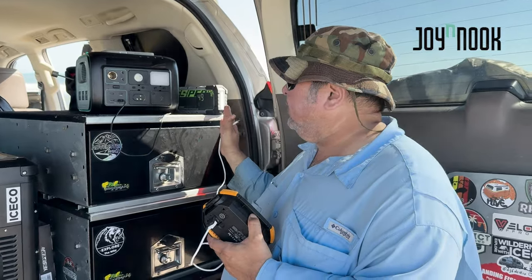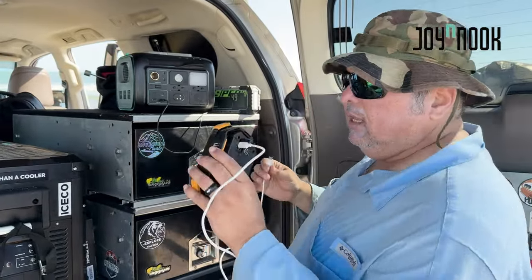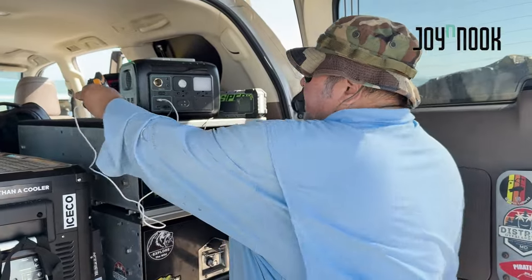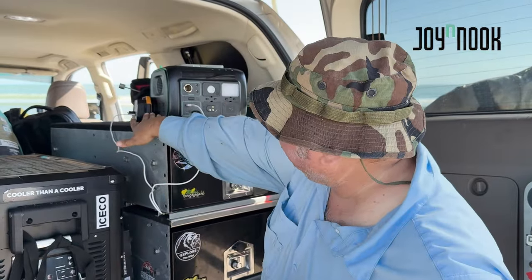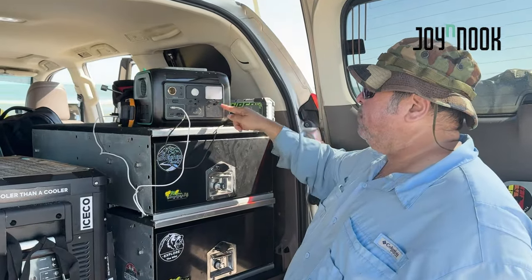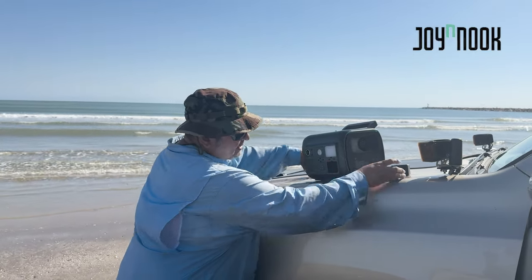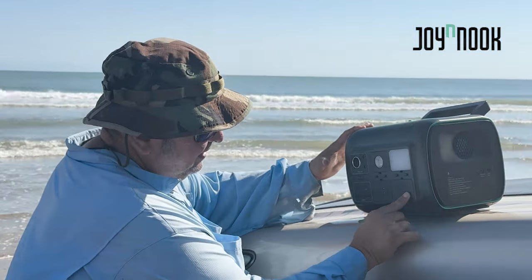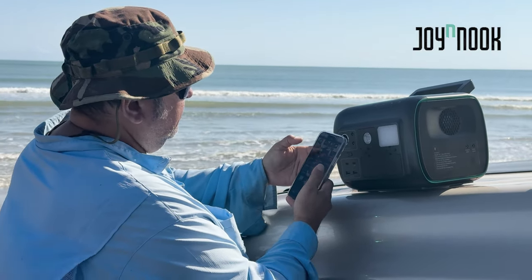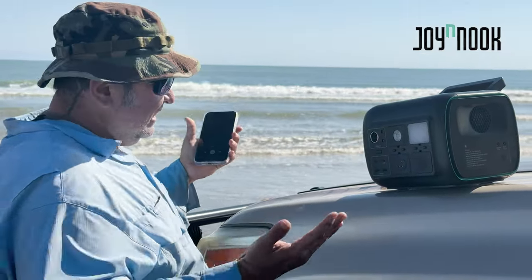Right now we have our battery starter charging, an iPhone charging wirelessly on top, and a USB-C camp light charging — completely dead and now getting power. We could even add more devices on the 110V AC side. The Alpha 800 is very compact and lightweight so I didn't mind having it on my truck while we fished. I was also impressed by how loud the Bluetooth speaker was.